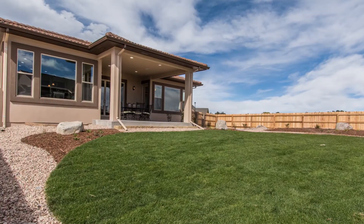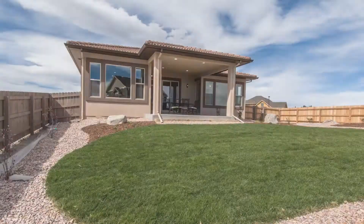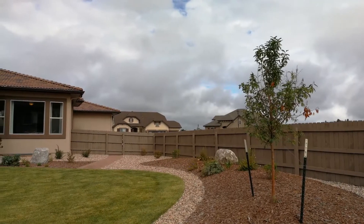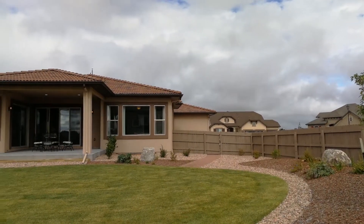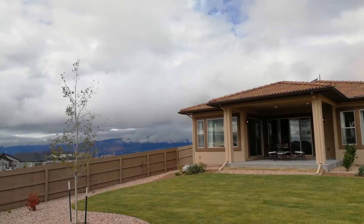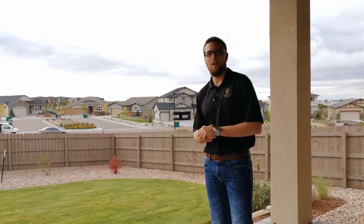Another great thing about this backyard is that it is move-in ready. We've gone ahead and zero-scaped the entire backyard. You've got minimal grass — a great little patch if you've got dogs or want to throw the frisbee around with the kids. You're not going to have to do a lot in terms of landscaping. It's already done for you, and in terms of maintenance, it's pretty minimal with the zero-scaping. We've got great rock, mulch, and natural shrubs with minimal watering.